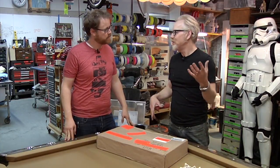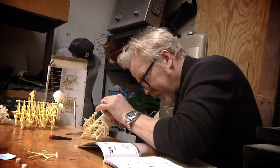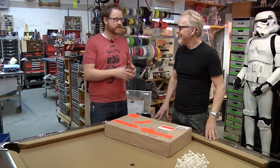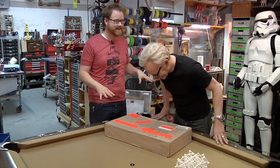We've talked about Strandbeests on Tested before — enough that apparently word has gotten back to the artist himself, Theo Janssen. Now when you search for Strandbeests, I'm a little bit of the Google results for it. Sorry about that, but it's mostly Tested stuff at this point.